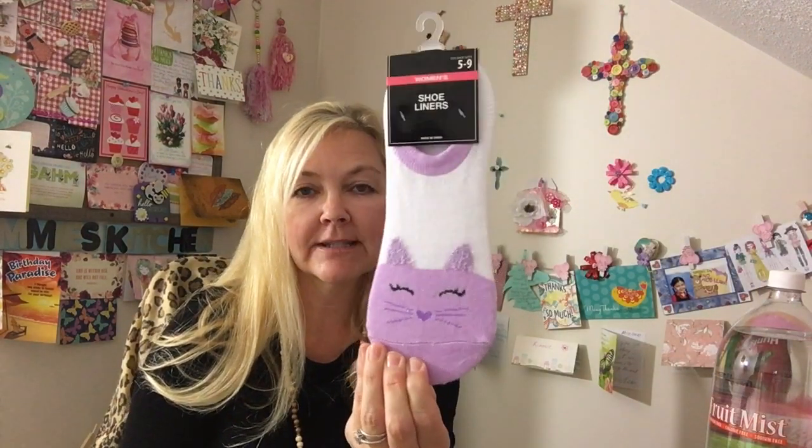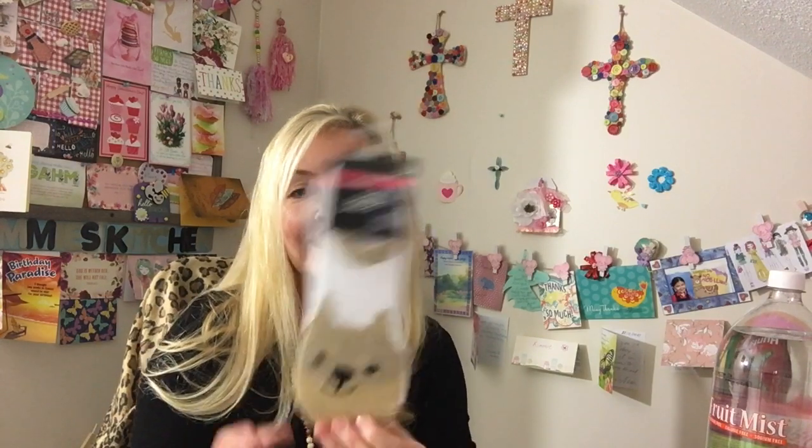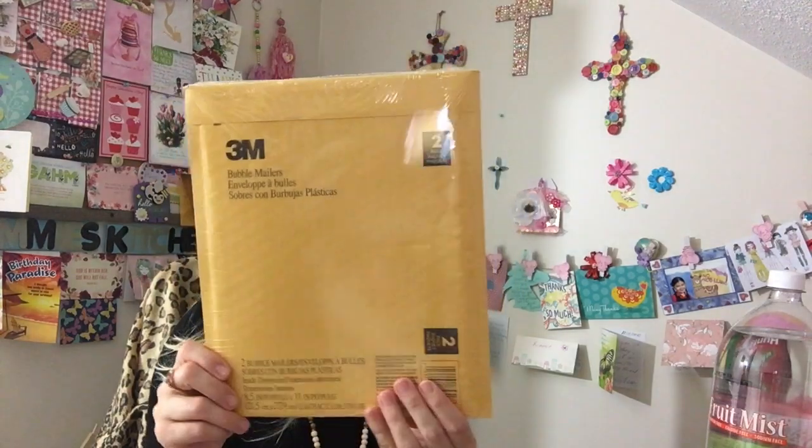I got my daughter these cute little cat shoe liners — she likes to wear just the little liners as opposed to big heavy bulky socks. I got her that in the purple, and then one that looks like a little doggie in the tan. I thought those were cute. And I also got a two-pack bubble mailer, because these are great for mailing.